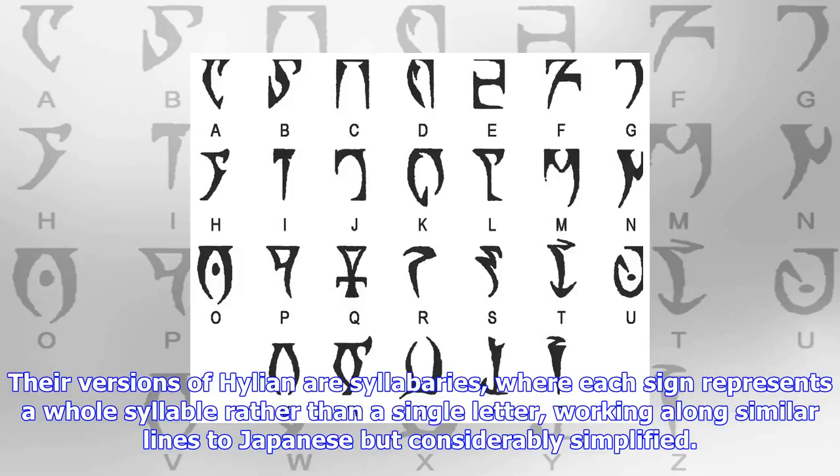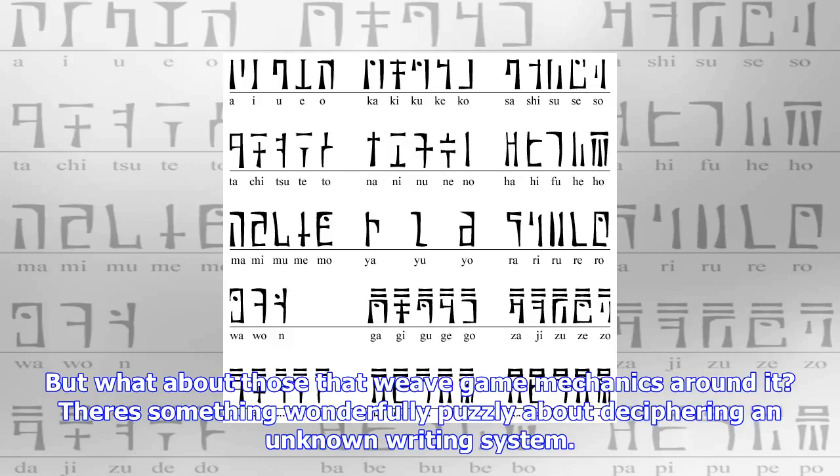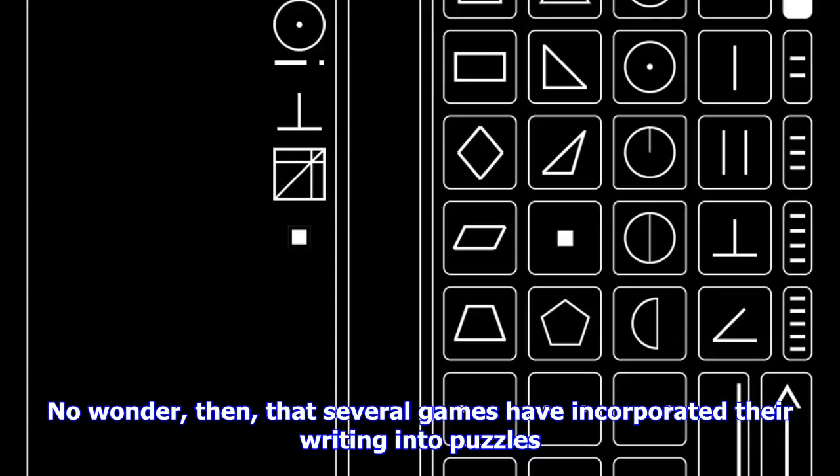Lots of games use writing for background color and world-building, but what about those that weave game mechanics around it? There's something wonderfully puzzle-y about deciphering an unknown writing system. Myst and its sequel Riven had a few puzzles that involved making sense of writing, usually the numbers, and more recently Fez asked players to understand and answer questions entirely in its made-up writing system.